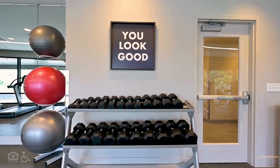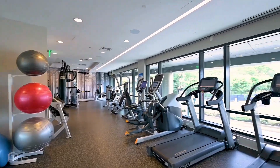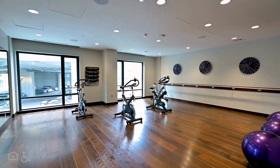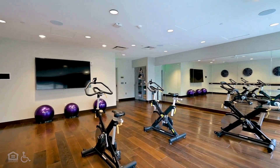A gym with a variety of exercise machines, dumbbells, and cardio equipment positioned looking out the window. Velo-branded yoga mats are displayed on shelves. A separate room has three seated bikes.